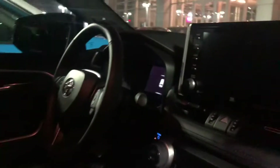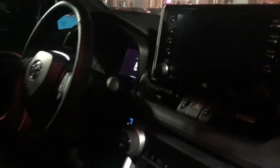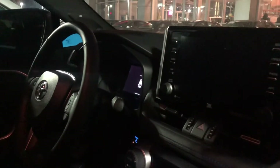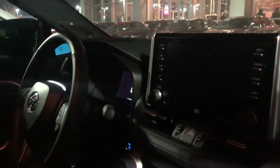Right here on the front dash you have a touchscreen display fully equipped with Bluetooth, Apple CarPlay, Android Auto, and XM radio. You do have navigation on this vehicle as well as the upgraded JBL sound system.